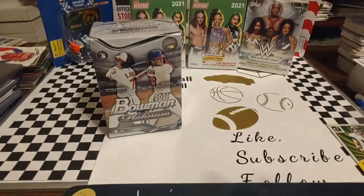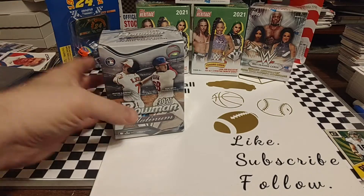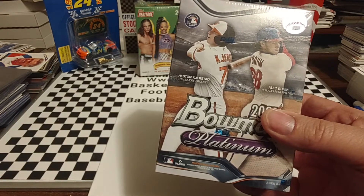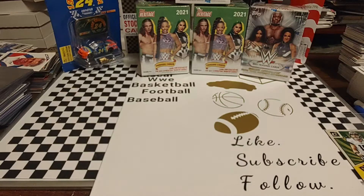Hey everyone, welcome back. Hope you're having a good Wednesday. We get ourselves situated here. You see a box of 2021 Bowman Platinum here. Picked this up recently — I believe that was at Meijer. I really can't remember right offhand. Been really busy the last few weeks, but we will take this overwrap off so we can get a better look at this box.